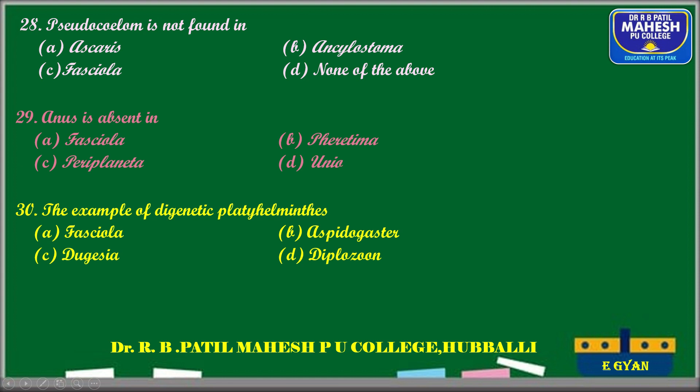Next question: anus is absent in which organism? Periplaneta (cockroach), Pheretima (earthworm), and Unio (Mollusca) all have a complete digestive system starting with a mouth and ending with an anus. Fasciola hepatica has an incomplete digestive system — only the mouth is present and the anus is absent. The correct answer is Fasciola hepatica.